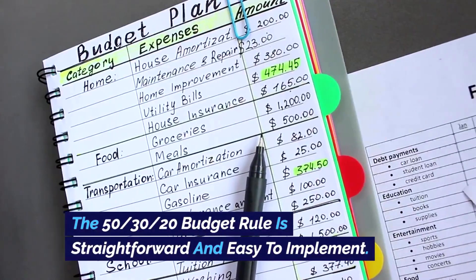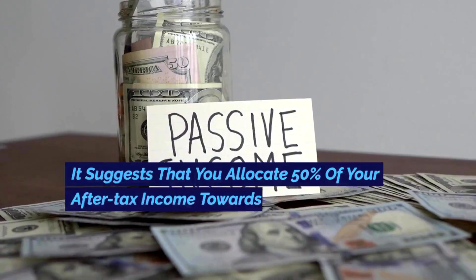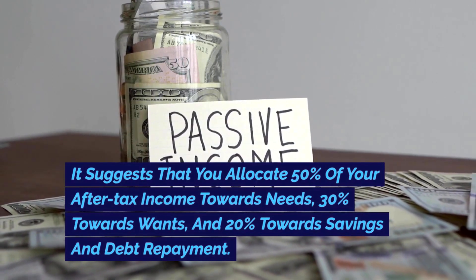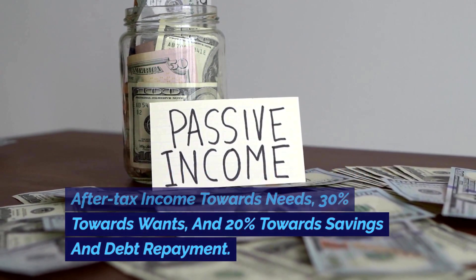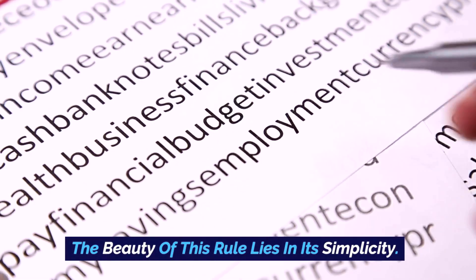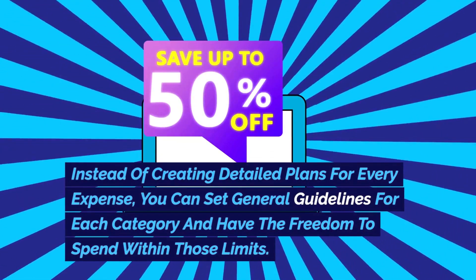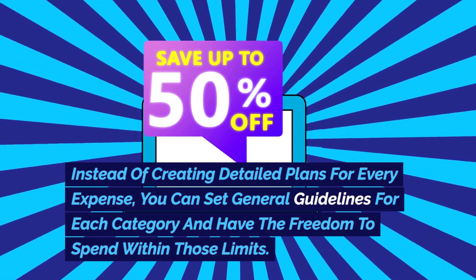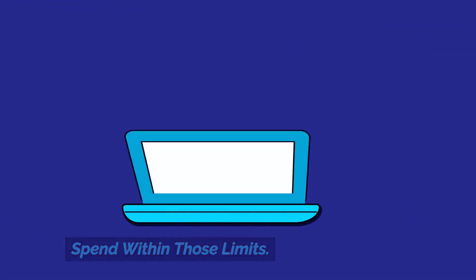The 50-30-20 budget rule is straightforward and easy to implement. It suggests that you allocate 50% of your after-tax income towards needs, 30% towards wants, and 20% towards savings and debt repayment. Instead of creating detailed plans for every expense, you can set general guidelines for each category and have the freedom to spend within those limits.